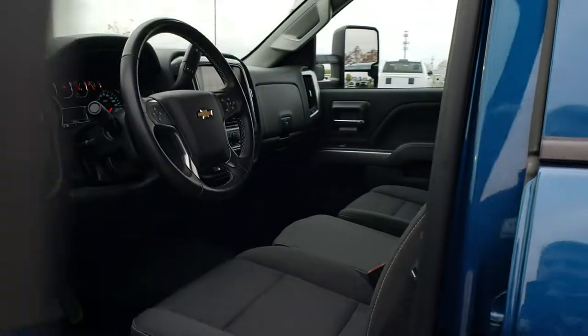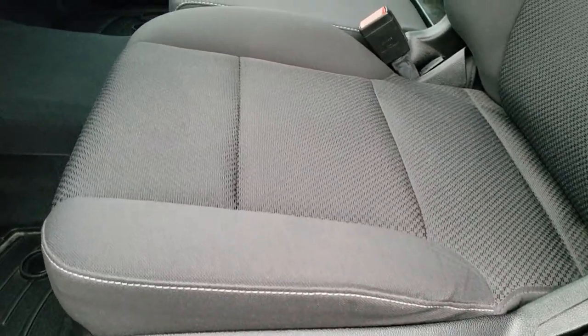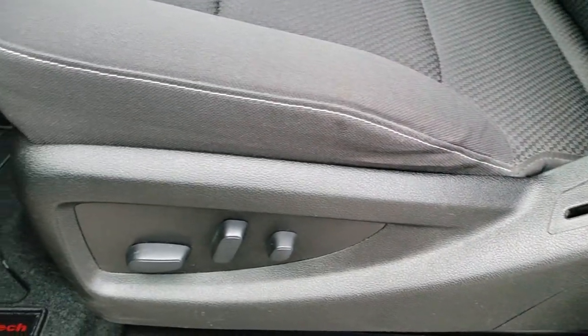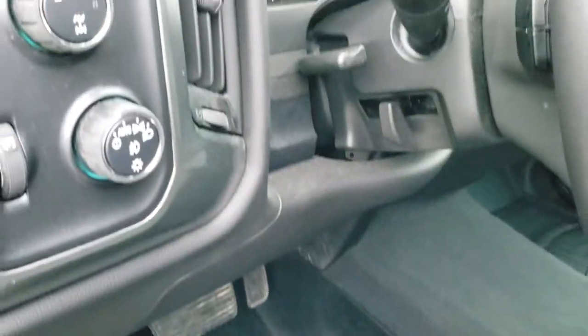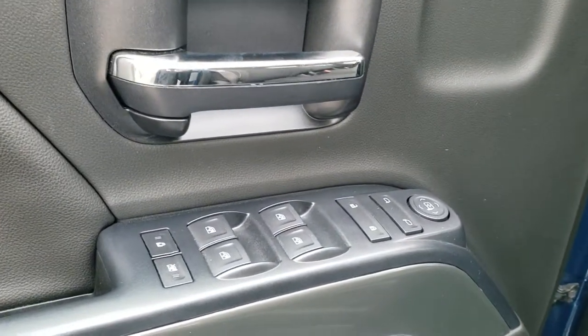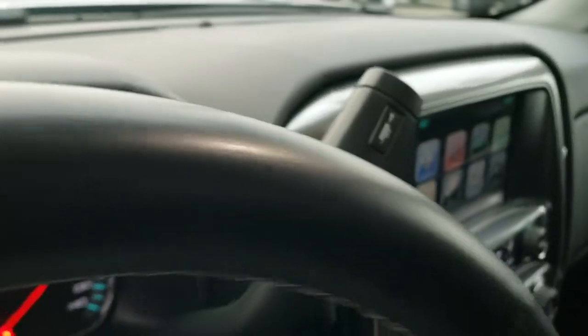The LED side lights are also turned on with your cargo lamp. Inside, the LT1 package gives you the black cloth interior. There are no rips or tears on the seats. Power driver seat, and they are heated. We have WeatherTech floor mats throughout, auto headlamps, turn-dial four-wheel drive, factory brake controller, tilt and telescopic steering wheel, power windows, power locks, and power mirrors.